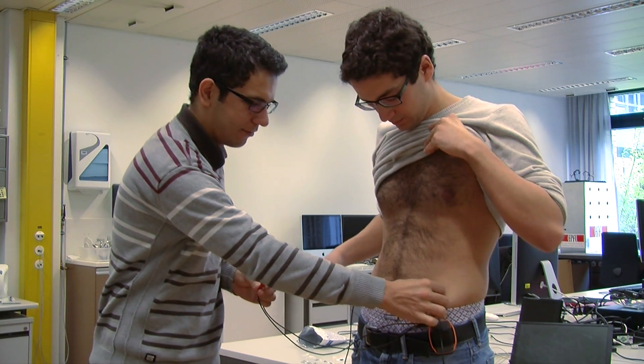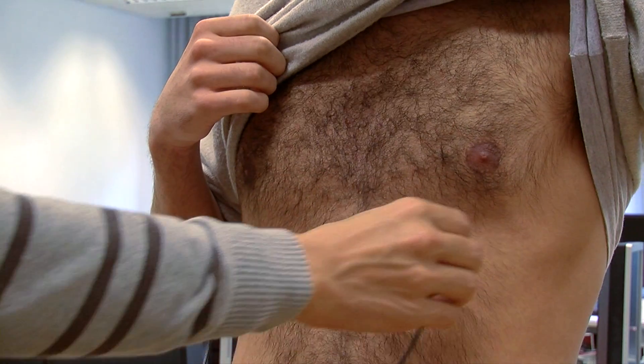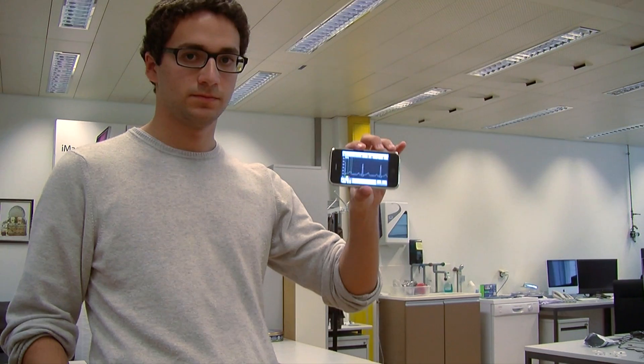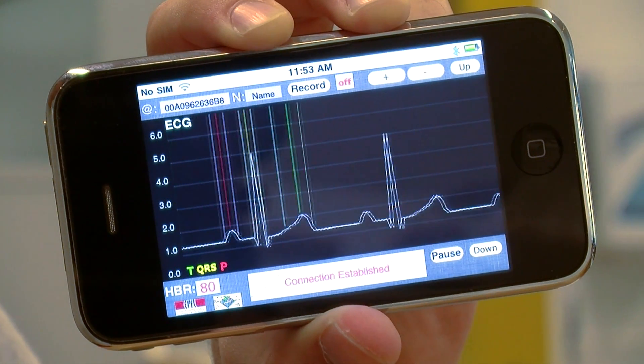This new generation of embedded sensor node that we are developing at EPFL has fundamentally two main differences with any other similar device on the market. The first one is that they are wearable. This brings to the second main difference, which is the fact that the system is smart. These nodes are basically able to do the analysis of the signal autonomously without any human intervention.